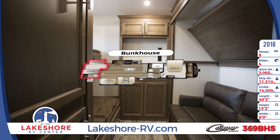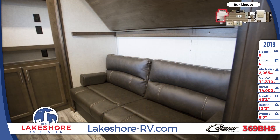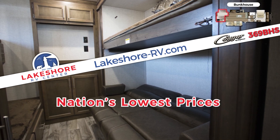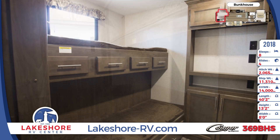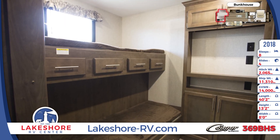The rear section of this RV is where you'll find a large bunkhouse that your little campers will love. When you step inside, you'll see a flip-up bunk above a sofa on one side and double bunks on the other. The sofa folds down into a bed so that this room can sleep up to four people. The double bunks already have handy storage drawers underneath. An entertainment center is built into the back wall as well, and a door helps to separate the bunkhouse from the rest of the RV.